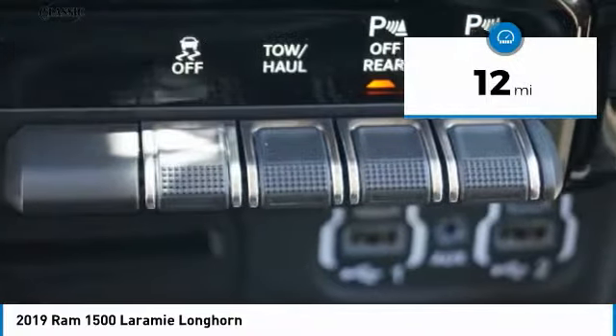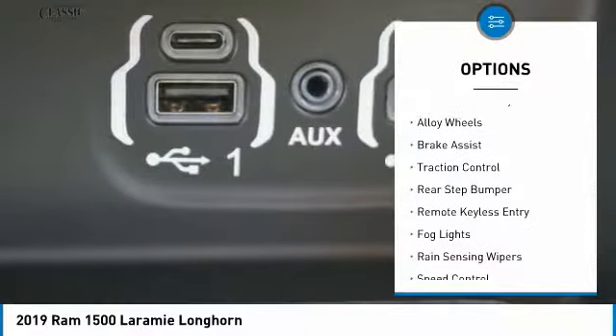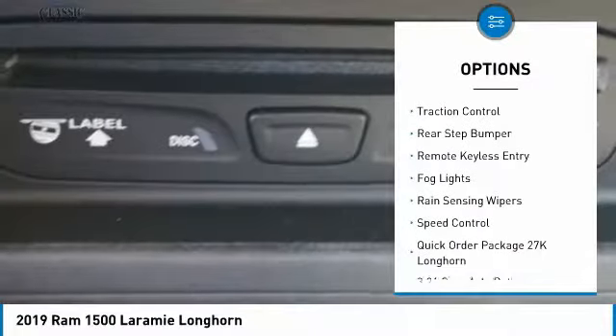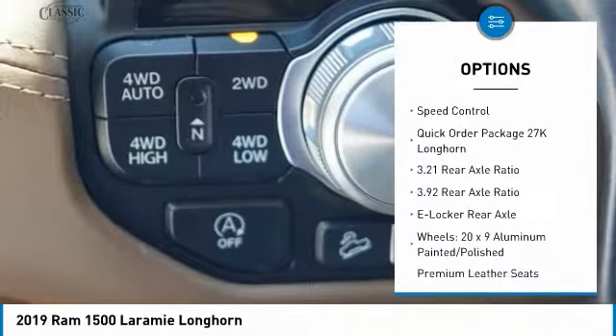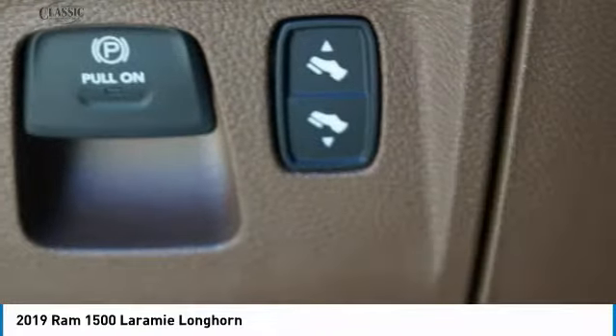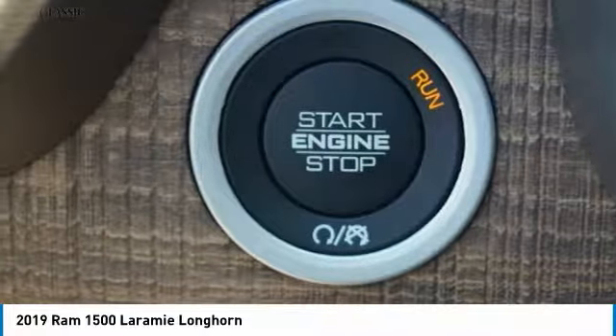Here are some of this vehicle's great options: hill descent control, electronic stability control, alloy wheels, brake assist, traction control, rear step bumper, remote keyless entry, fog lights, rain sensing wipers, and speed control.